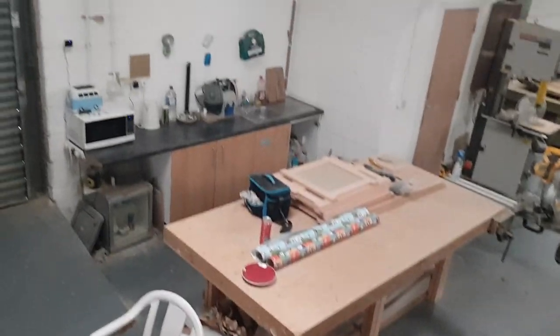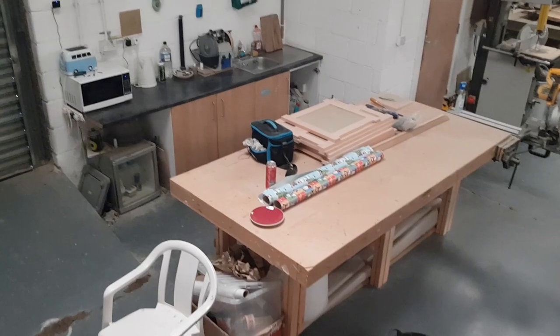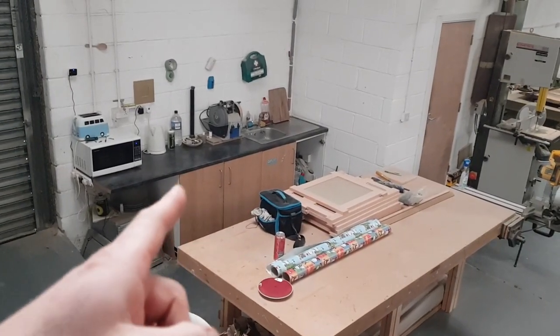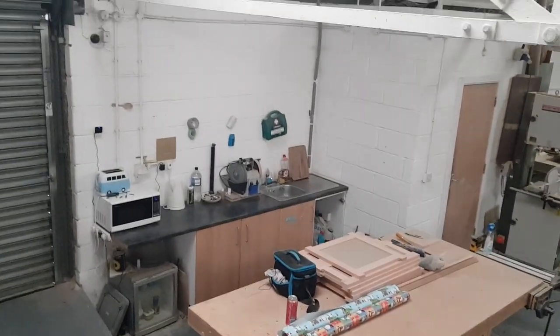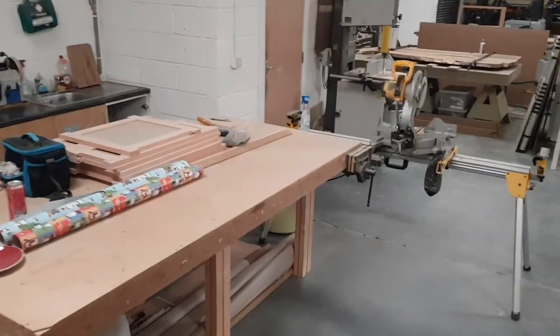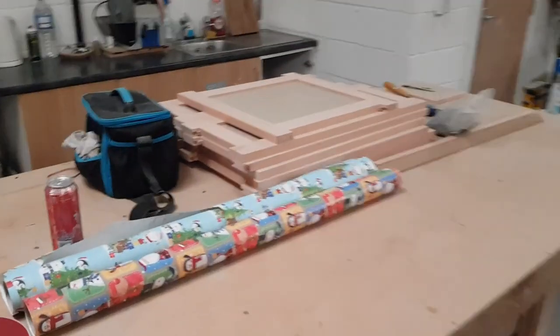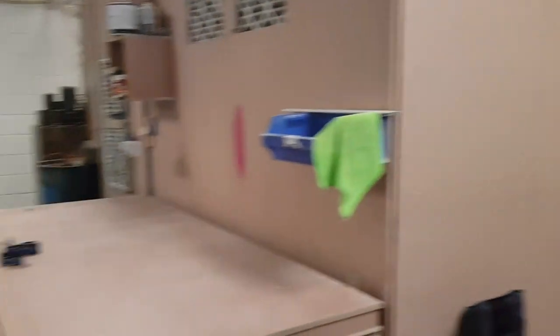This is our packaging area and kitchen. Just in there is our loo. We moved in just over a year ago — we didn't install this kitchen, it was already here. We will be putting in a nice shaker-style kitchen there at some point, just to brighten the place up, because it's all a bit beige and grey at the moment. These are some beech doors for the kitchen we're currently making.